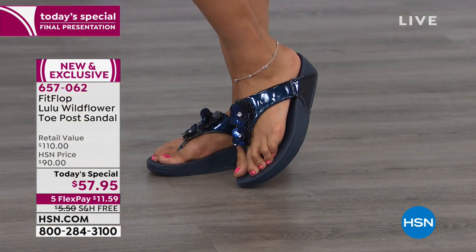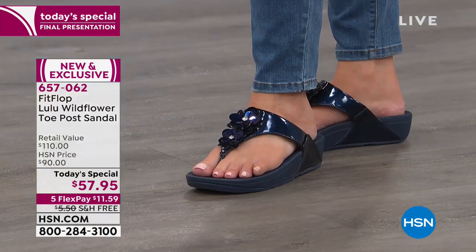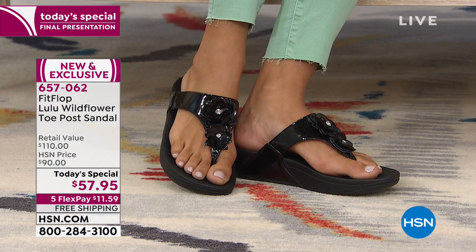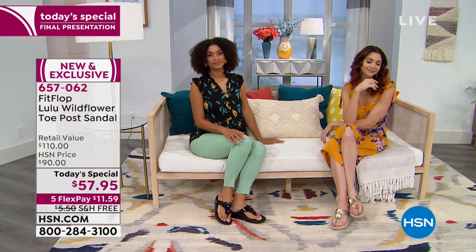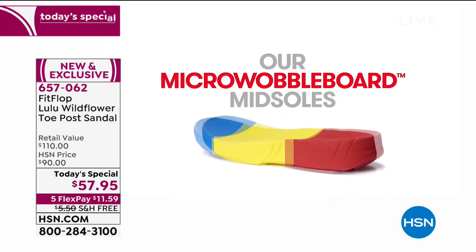No longer do we have to put our tootsies in something with Velcro in it — we deserve better. Because you have this nice wider band, you don't slide forward in the shoe. It keeps you stable so you're not slipping off the side or flying forward — that's one of the key things you notice when wearing FitFlop. Val the model has on her little anklet and she's ready to go. Everybody has spring fever, can't wait to get their sandals out. You deserve some new sandals — get out there and enjoy that beautiful weather that's coming.